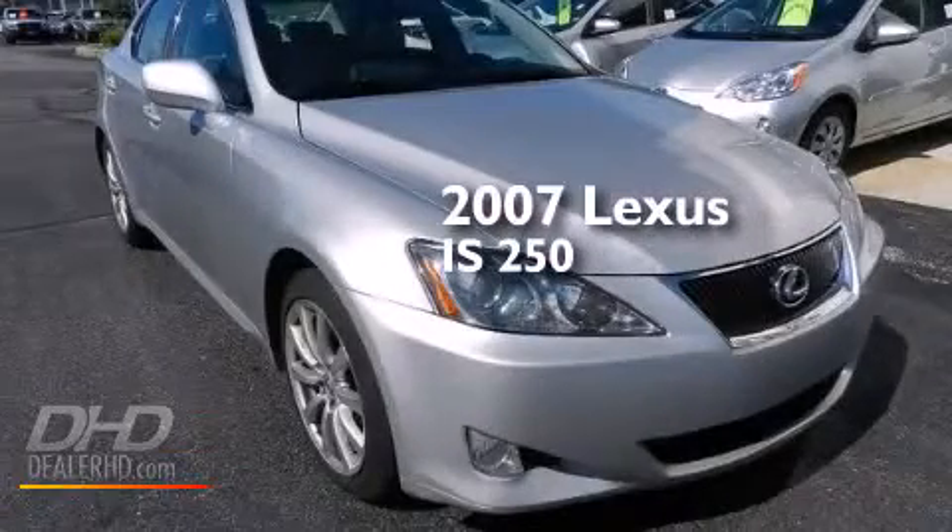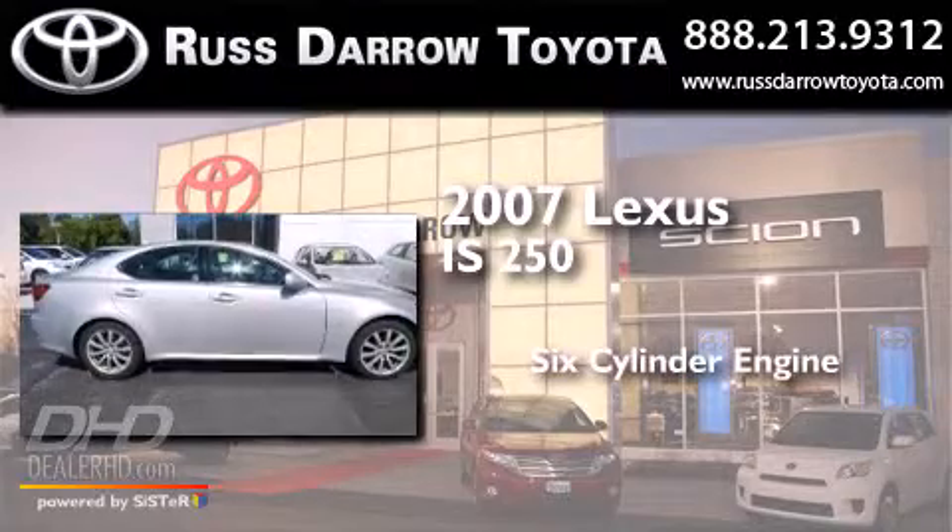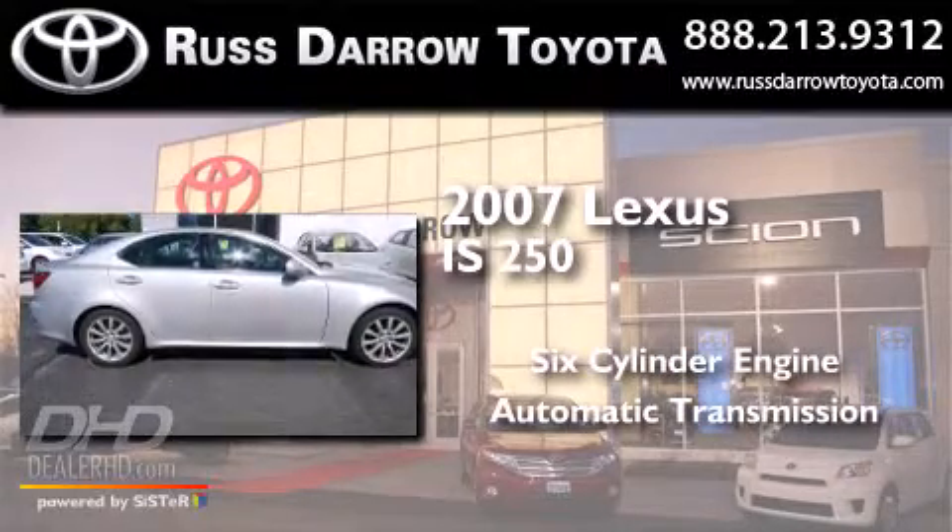This is a 2007 Lexus IS250. It has a six-cylinder engine and an automatic transmission.